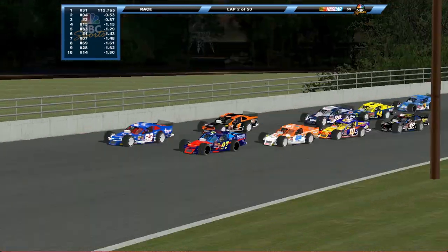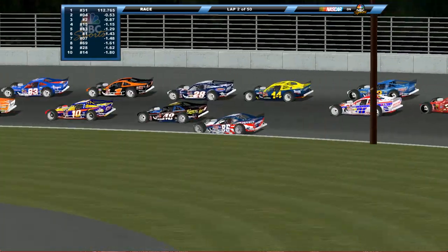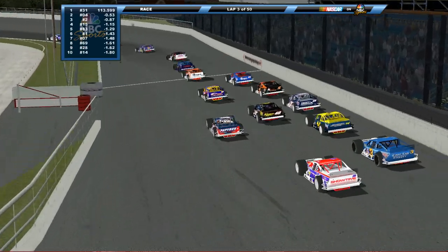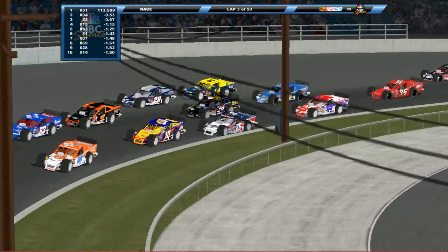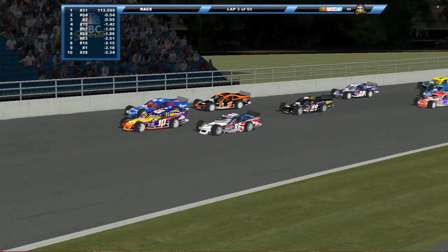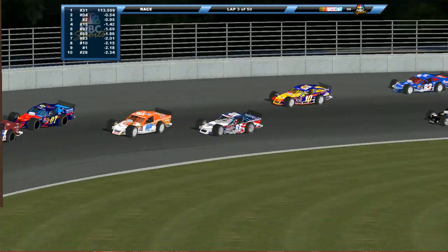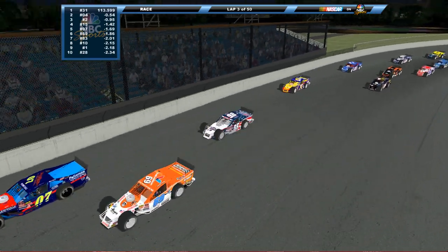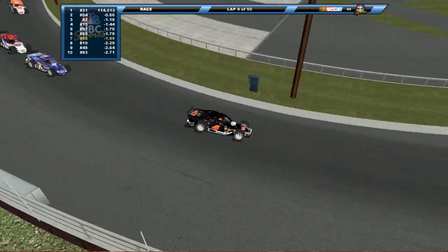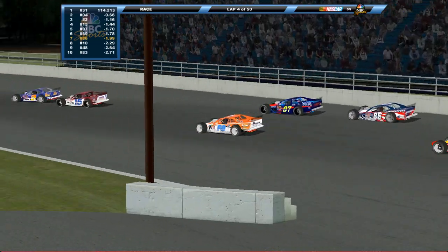Nose to tail, close quarters racing — three wide back here. Chris Mack, way down on the bottom of the racetrack, gets that car to rotate really well and holds it on the bottom. He seems to figure something out that a lot of these other guys haven't been able to. He gets his nose to the inside, diving deep and just letting her eat on the bottom. Mind you, he started at the very back of the field and he's already climbed into the top ten.